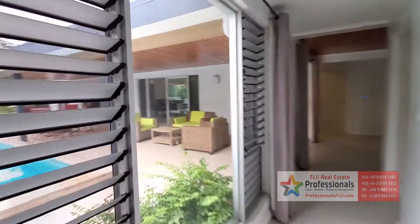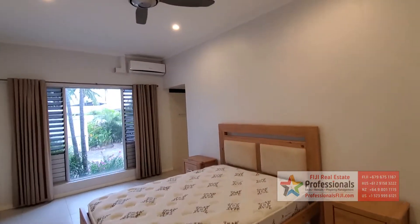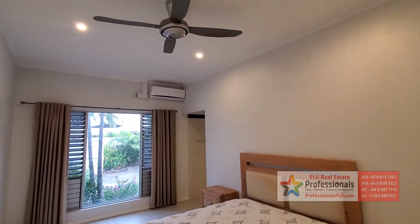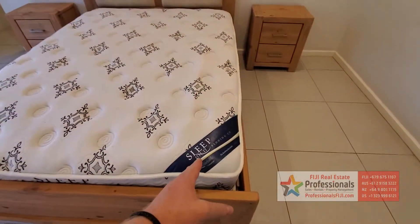So we've seen two bedrooms, and there's another shot of the sitting area — just beautiful colors here, so nice. This is the third bedroom. Notice the recessed lighting, ceiling fans, aircon, and nice furniture.